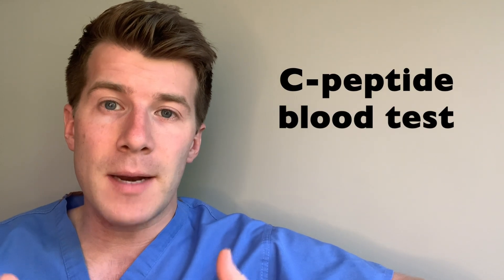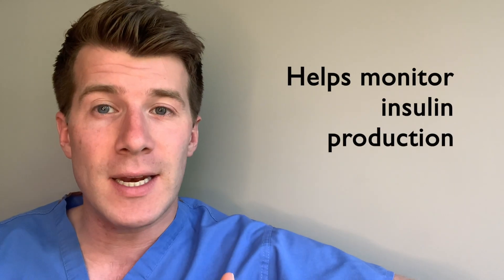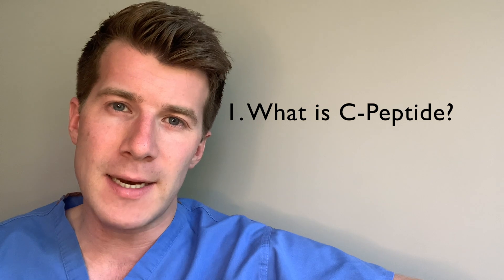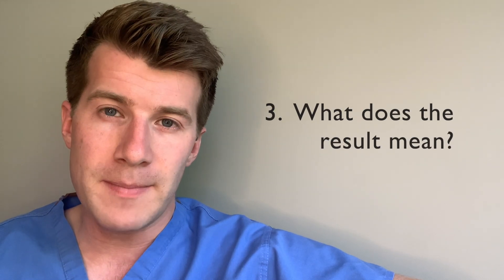Hi, welcome back to the channel. In today's video we're going to cover the C-peptide blood test. This is a blood test which helps to monitor the production of an important hormone called insulin, which is made in the beta cells of the pancreas. We're going to cover three important things: first, what C-peptide is; secondly, why the test is done; and thirdly, what the results mean.